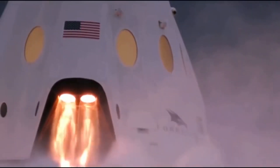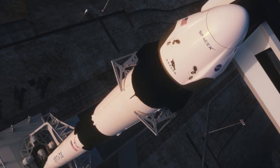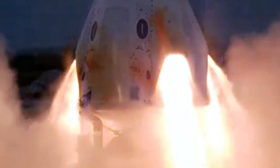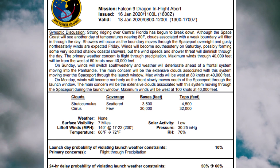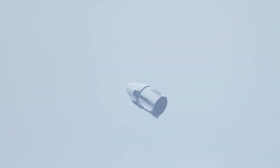Crew Dragon IFA Update. SpaceX's highly anticipated Crew Dragon in-flight abort test is finally scheduled to take place this week. The launch is targeted for Saturday, January 18, 2020 at 8 AM EST from LC-39A at Kennedy Space Center in Florida. Weather conditions are currently at 90% go, with the primary concern being launch through precipitation. The critical in-flight abort test will demonstrate the SuperDraco thruster's ability to propel Dragon a safe distance away from the launch vehicle Falcon 9 in the event of an emergency.